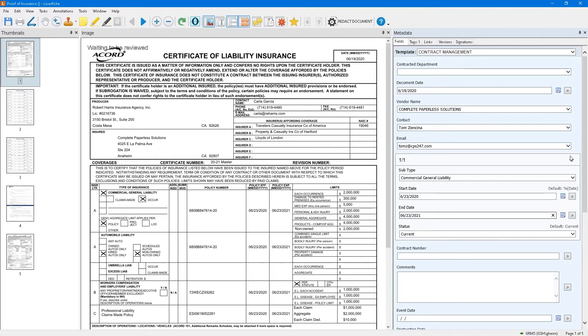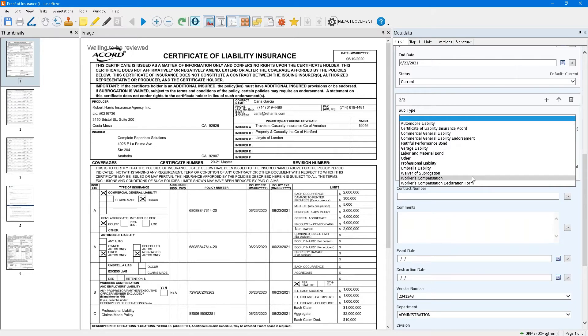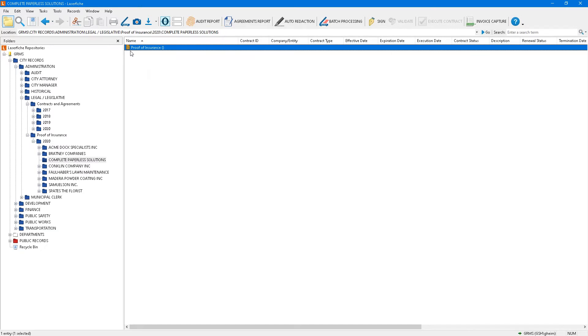I'm going to add more metadata — automobile liability and workman's comp with the same dates. Now our name's going to change as well. Workflow picked up the change in the metadata and renamed the document. At a glance, I know I have multiple coverages, one that expires in 2020 and one that expires in 2022. This came from the imagination of one of our customers — all our business processes are tailored to the customer's needs.